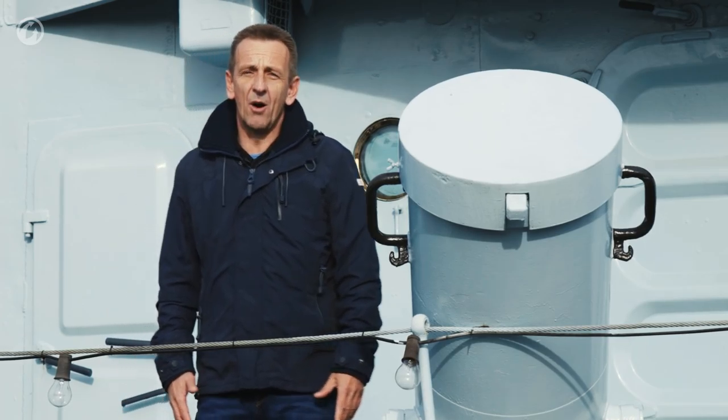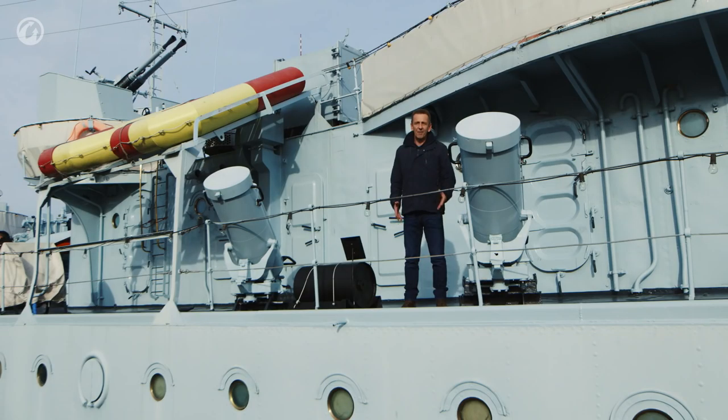To fight submarines, the ship was armed with 20 depth charges. These can be found in 10 various launchers, such as this, around the ship.